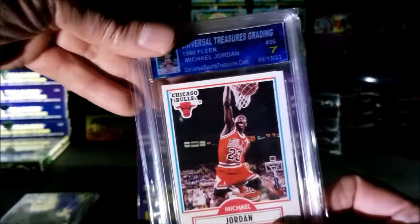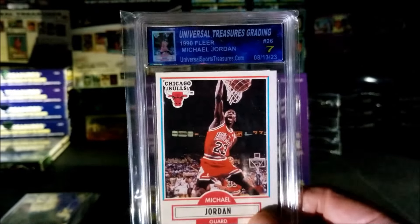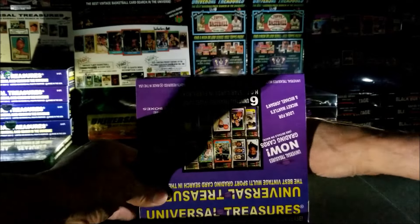Opening one on the other side — Jordan 1990, a Jordan! This is also a seven. Very nice. Griffey and a Jordan — usually there's two of each sport in these boxes.